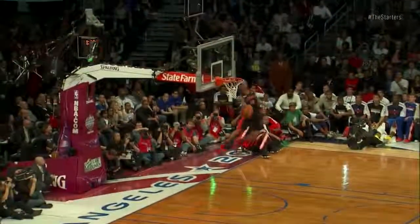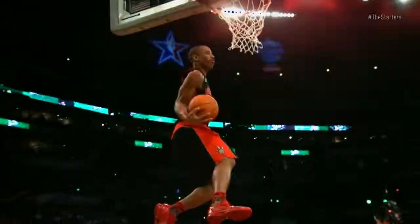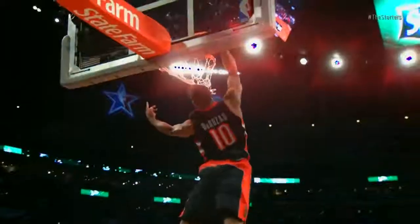Starting at number 10, it's DeMar DeRozan with what was called the Showstopper. This is still a slick, slick dunk — that's like the definition of graceful. Look how high he is. Unbelievable dunk from the 2011 dunk contest.